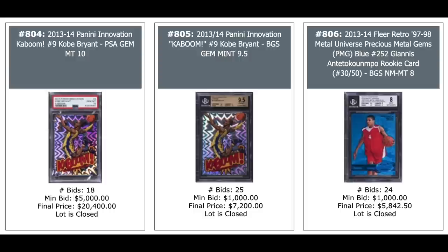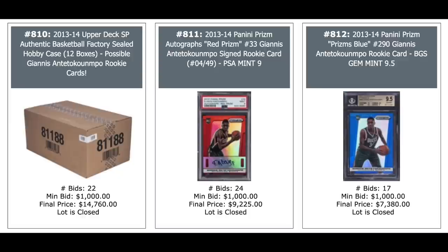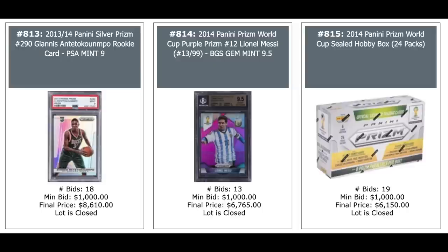Tiger Woods from 2013 Upper Deck Master Collection Gold Ink Autograph, just short of $10,000 — that's a one-of-one. LeBron in the middle, $20,400, 2013 Exquisite. And Jordan Auto on the right, one-of-one, $5,400. Kaboom Kobe, $20,400 for his 2013 Panini Innovation. Kaboom in the middle from the same set — the PSA 10 is selling for three times the BGS 9.5. And a Giannis Antetokounmpo Precious Metal Gems Blue on the right, $5,800 plus. Giannis again, $2,900 on the left. LeBron in the middle, $15,000. Jordan on the right, $4,000. 2013 Upper Deck SP Basketball case — looking for Giannis, the big card in there — $15,000 on the left. Two Giannis autographed: Red Prism $9,000, Blue Prism $7,400, Silver Prism $8,600. And a 2014 Panini Prism Purple Prism Lionel Messi — that's the first year of Prism for soccer — out of 99,000, $6,700. And there's one of those wax boxes — $6,000 for the unopened wax box.